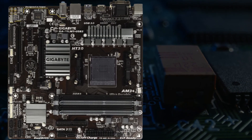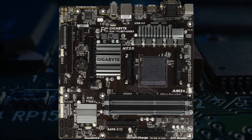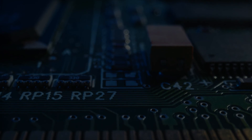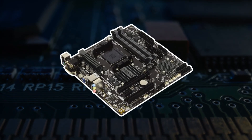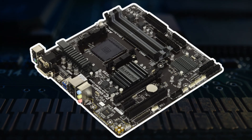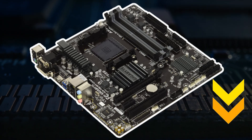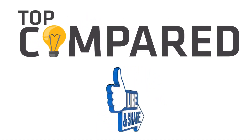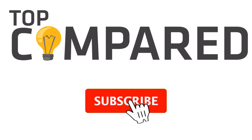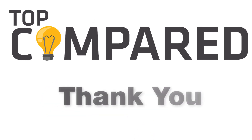My pick from all the products mentioned is the Gigabyte GA-78LMT USB3 AM3+ motherboard, because of its capacity to enable high performance while also ensuring there are no liabilities due to the high quality parts the product is made with. I have attached the product links in the description box below. Please like and share the video if you find it informative, and subscribe to our channel to get more videos from us. Thank you.